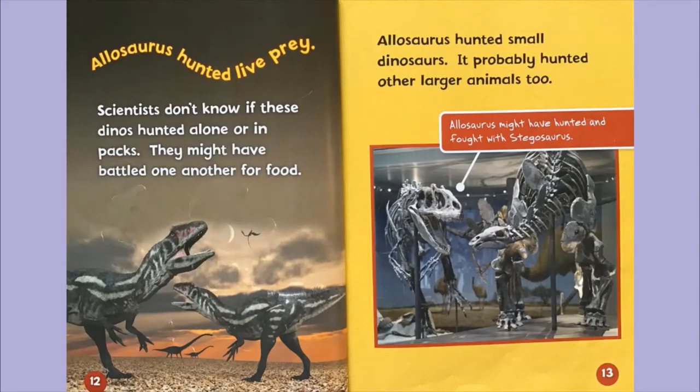Allosaurus hunted live prey. Scientists don't know if these dinosaurs hunted alone or in packs. They might have battled one another for food. Allosaurus hunted small dinosaurs, and it probably hunted other larger animals too. The label on page 13 says Allosaurus might have hunted and fought with Stegosaurus.